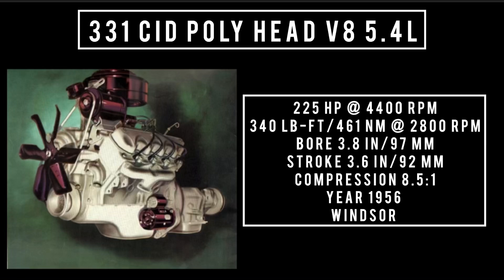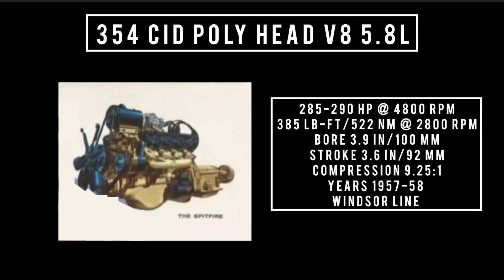Offered for the 1957 through 1958 model years in the Windsor lineup was the 354 cubic inch displacement, Poly head V8. It's good for 285 through 290 horsepower at 4,800 RPM. It could make up to 385 pound-feet or 522 newton meters at 2,400 RPM, with a bore of 3.9 inches and a stroke of 3.6 inches. Compression was 9.25 to 1.